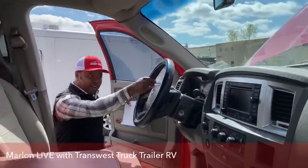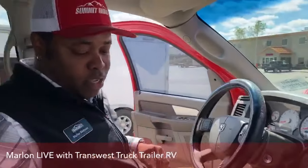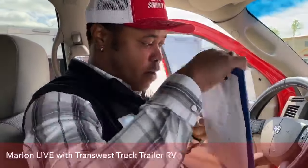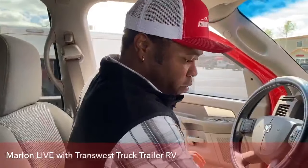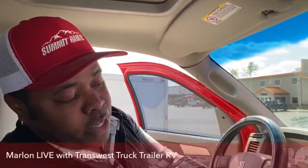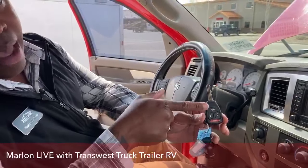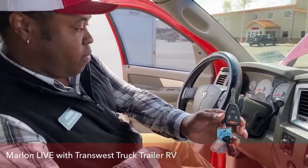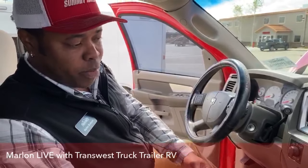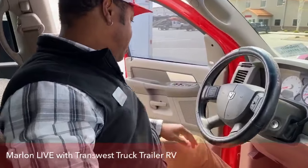All right, no falling today! So this vehicle does come equipped with remote start. On the key you have that remote start feature — double tap, make sure the vehicle is locked, double tap and the vehicle will start for you. Warm it up during the winter, cool it off during the summer. It's pretty good to have.